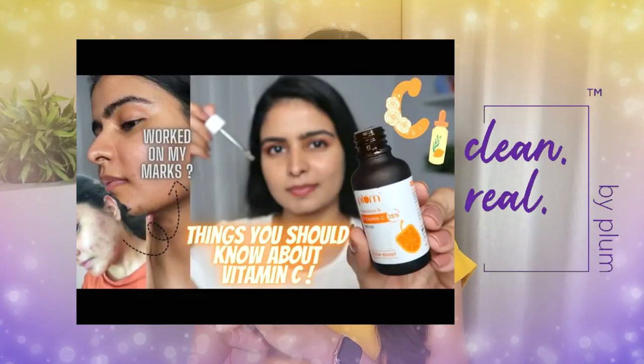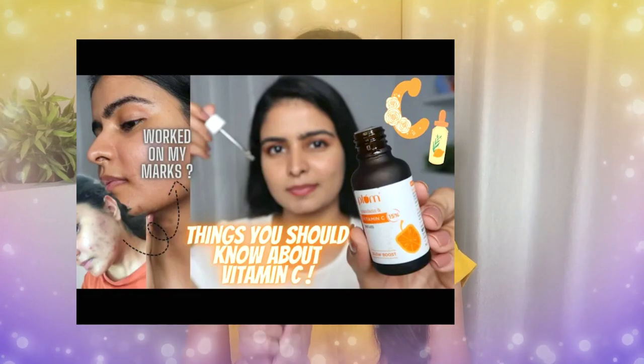Whenever you ask me for any recommendation of a Vitamin C Serum, you know I recommend this — the Plum Vitamin C Serum. I did a dedicated video on YouTube last year. You guys know I love it, my Instagram has suggested it so much. My cult favorite. It is affordable and it works well.